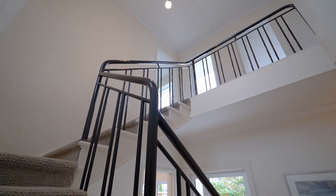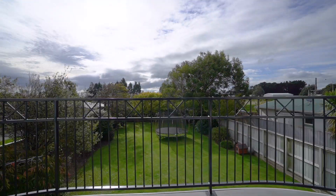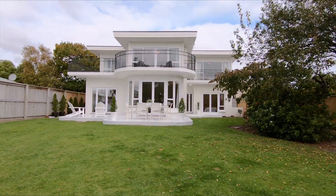Upstairs you'll find three spacious rooms. Throw open the sliding doors and step out onto the ultimate balcony with stunning mature tree vistas. All the rooms are north-facing,